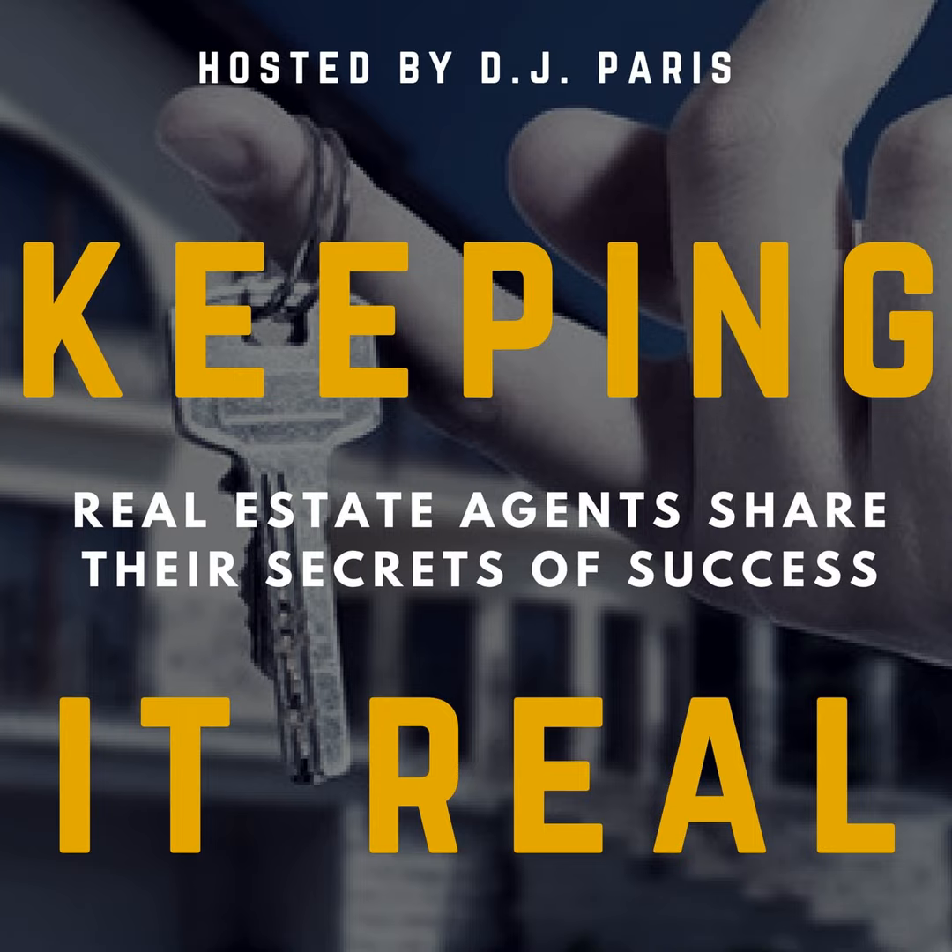Real Geeks is loaded with tons of marketing tools to nurture your leads and increase your brand awareness. Visit realgeeks.com/keepingitrealpod and find out why realtors come to Real Geeks to generate more business. Again, visit realgeeks.com/keepingitrealpod.